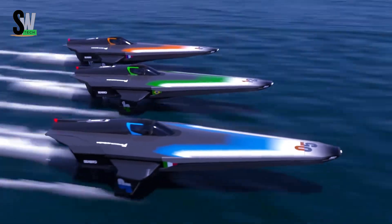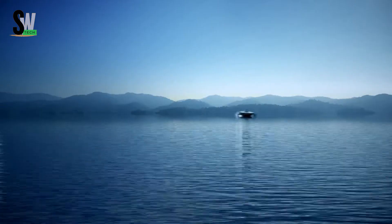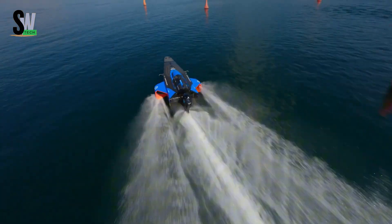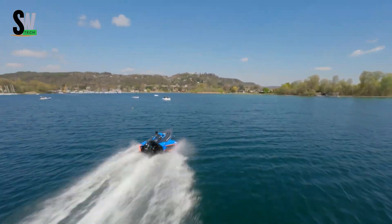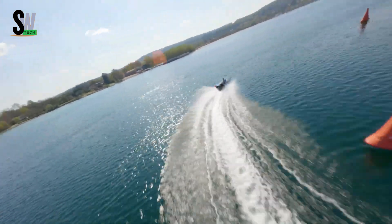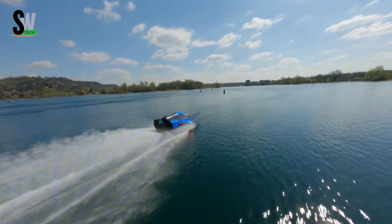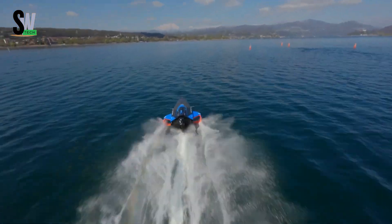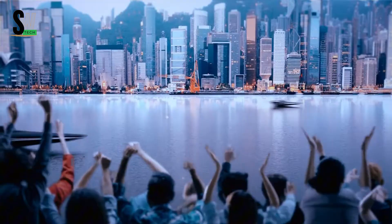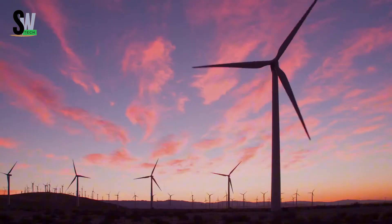The Racebird is set to revolutionize the sport of powerboat racing with its sleek design and exceptional performance. As the first fully electric racing boat to compete in international events, it represents a bold shift toward innovation and sustainability in high-speed water sports. Powered by an advanced electric motor producing over 50 kilowatts of power, the Racebird promises to deliver both speed and agility, making it a true game-changer on the water. Watching this groundbreaking vessel chase new records will be an unforgettable experience, as it redefines what is possible in electric racing.